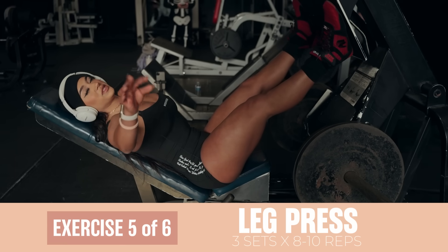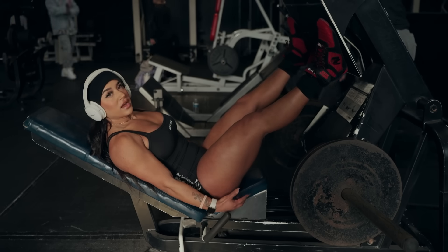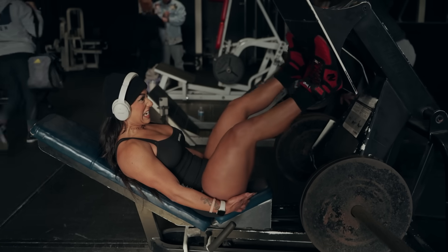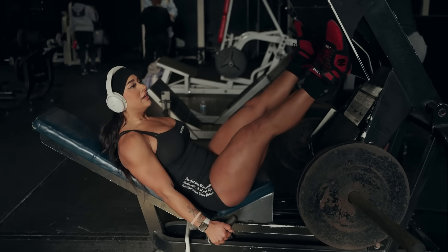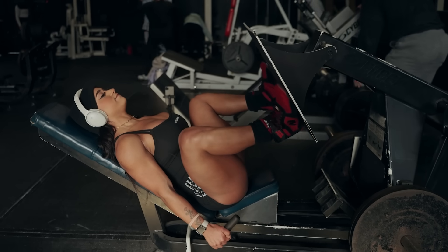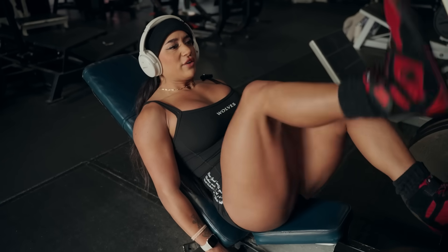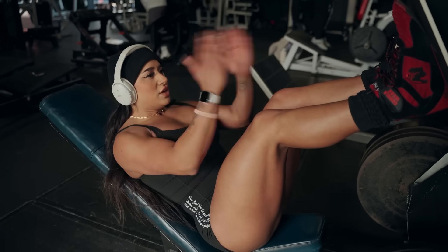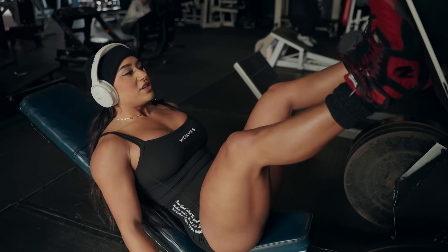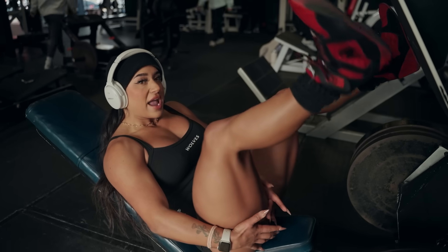Three sets, eight to ten reps on the leg press. We're going to do our feet lower on the platform. For me I'm going to do toes pointed out because I can feel it in my glute-ham tie-in at the bottom. Pushing through your heels you can feel it activating. This is activating my quads too, but if I can simultaneously activate my hamstrings, even better. If you want to do more quad-focused, having your feet a little bit lower on the platform with toes forward would be great. But for me, since I want to activate my quads but not overtrain them, I'm going a little wider with toes pointed out, really getting my knees to my chest and pushing through my heels to feel my hamstrings activating a little too.